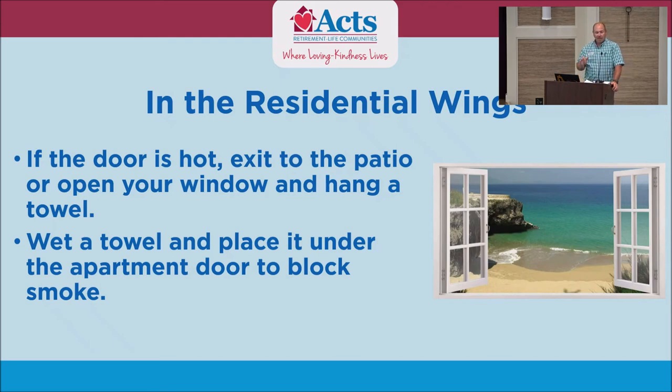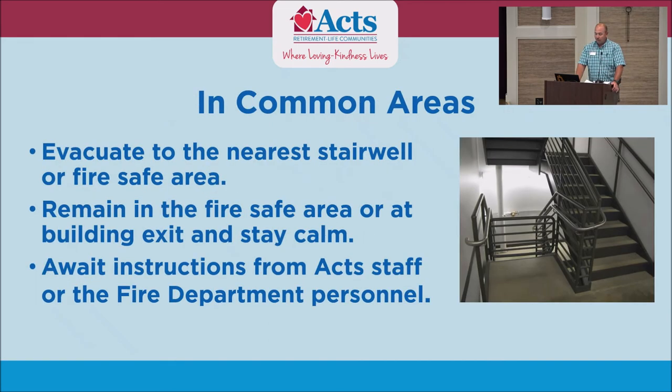For the villas, in the event of a fire it would be just like at your house — we want you to come out the front door, the garage door, the safest route you can get out, and wait in the yard if there is a problem. Regarding evacuation in the common areas — evacuate to the nearest stairwell or fire-safe area. Remain in the fire-safe area or at the building exit, stay calm, and wait for instructions from ACTS staff or fire department personnel.